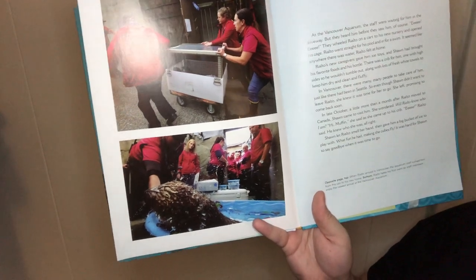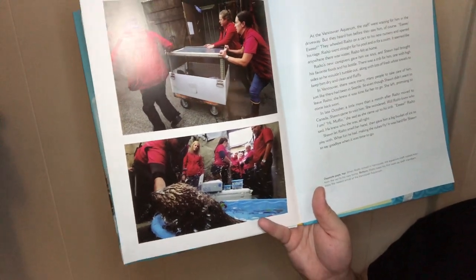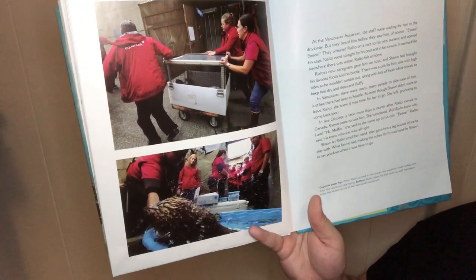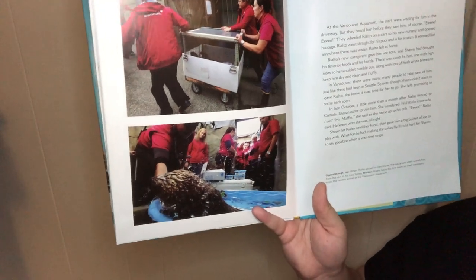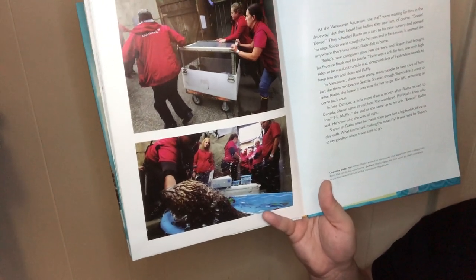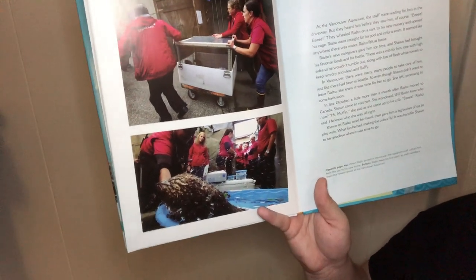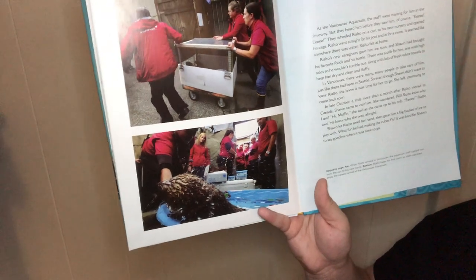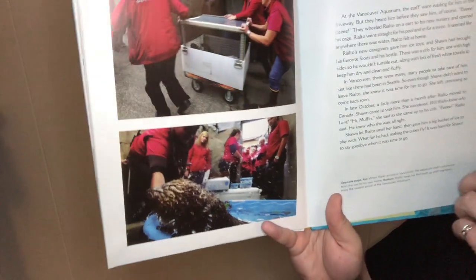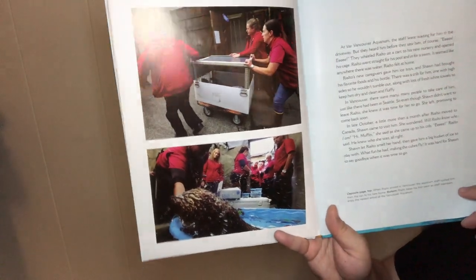Rialto's new caregiver gave him ice toys, and Shawn had brought his favorite foods. There was a crib for him with fresh white towels to keep him dry, clean, and fluffy. In Vancouver, there were many people to take care of him, just like in Seattle. Even though Shawn didn't want to leave Rialto, she knew it was time to go. She left, promising to come back soon. In late October, a little more than a month after Rialto moved to Canada, Shawn came to visit. She wondered, 'Will Rialto know who I am?' 'Hi Muffin,' she said when she came to his crib. 'Eeeeee,' Rialto said — he knew who she was. It was hard for Shawn to say goodbye when it was time to go.